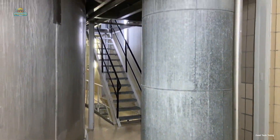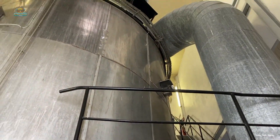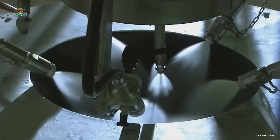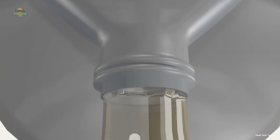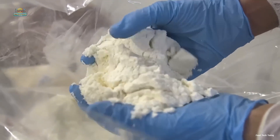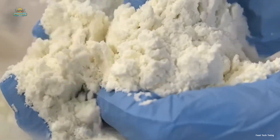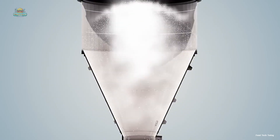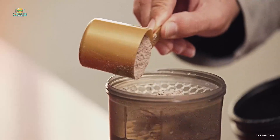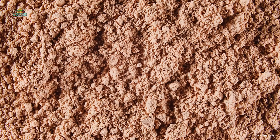Next, the whey protein is sent into a spray dryer, where it is atomized into tiny droplets inside a chamber filled with hot air. Much like raindrops meeting the sun and evaporating quickly, the water in the whey evaporates almost instantly, leaving behind fine, dry whey powder. The powder is then cooled to preserve its quality. Thanks to advanced spray drying technology, the whey powder retains its full protein content and nutrients, while achieving excellent solubility and minimal clumping, making it easy for consumers to use and absorb.